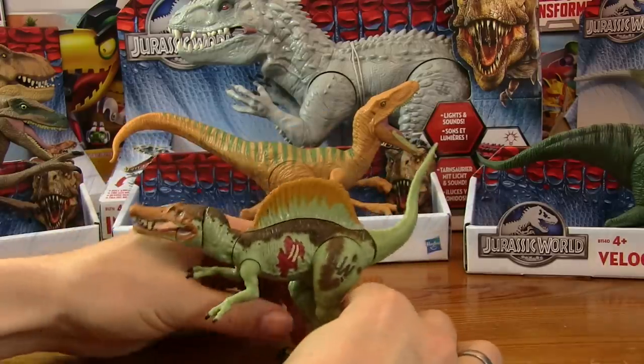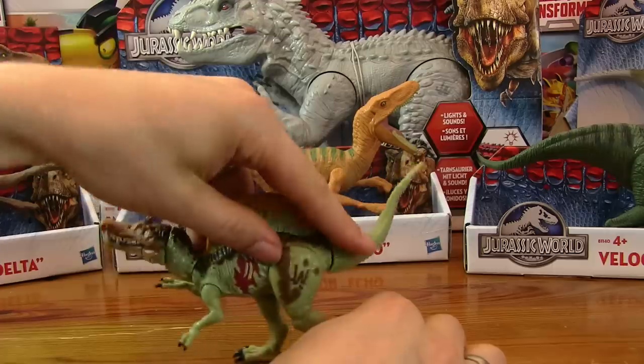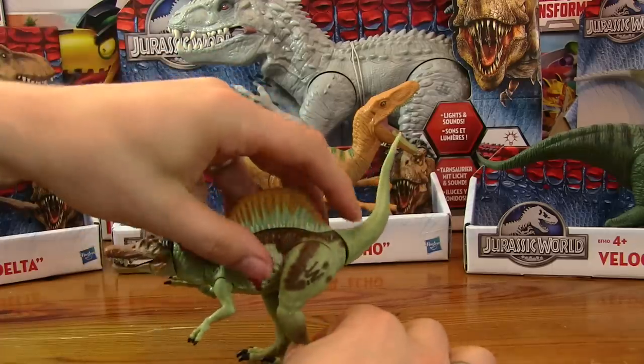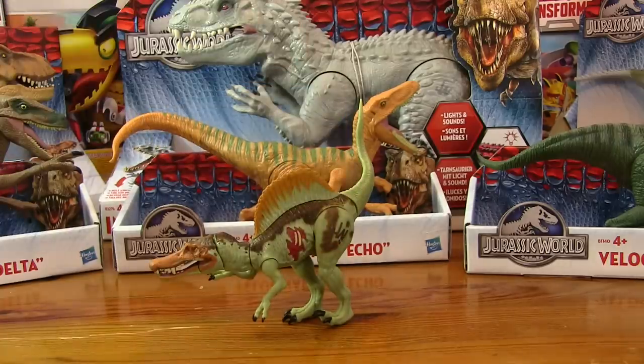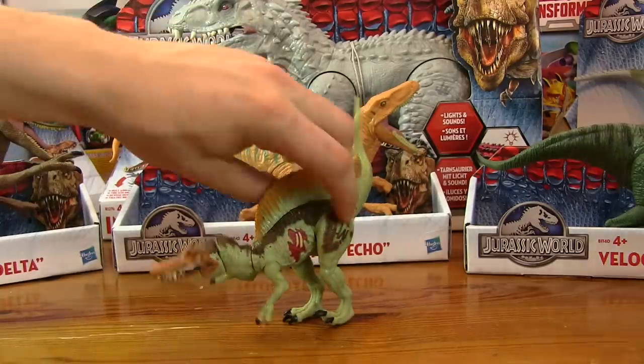Does he stand up? He does stand up, sort of. Bit of a strange one.